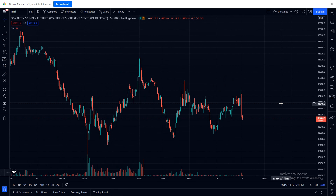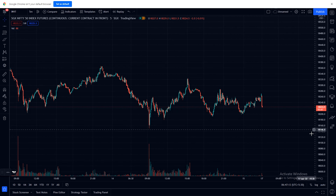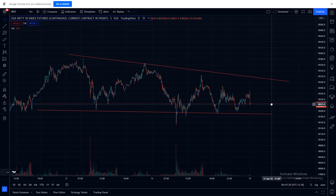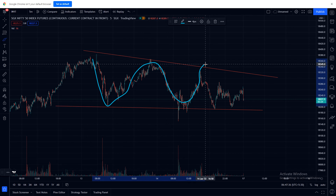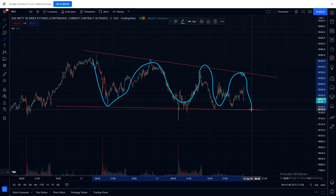We will draw support and resistance points. Here one resistance. Here one support. It's like a wedge form. Market is moving in this wedge. It has reached this point and is again coming back to this point. Maybe it will go down or it will reverse.